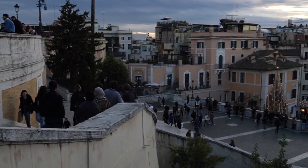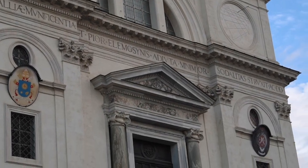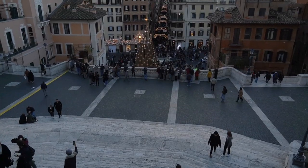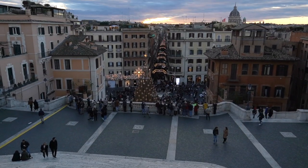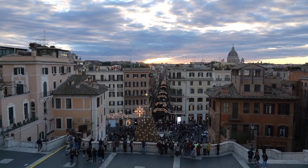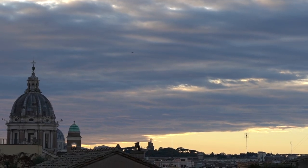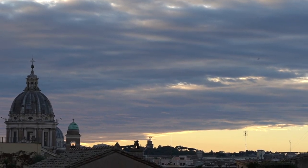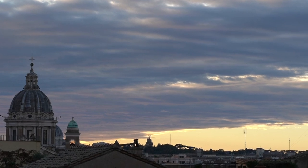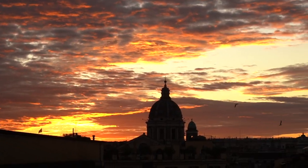Up next for our final destination we have the Spanish Steps. These steps are the widest and longest staircase in Europe. This destination is also perfect if you want to catch your last day in Rome with a sunset, because the sunset here is really beautiful. If you enjoyed this video, please hit the like button, subscribe if you want to see more travel content, and hit the notification bell so you get reminded when the next video comes out.